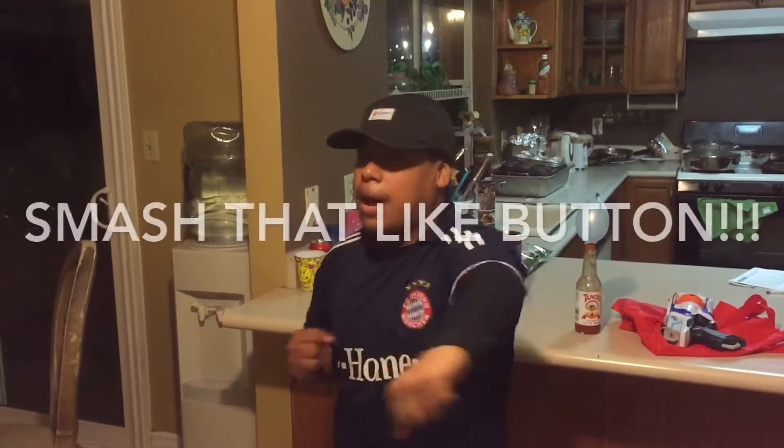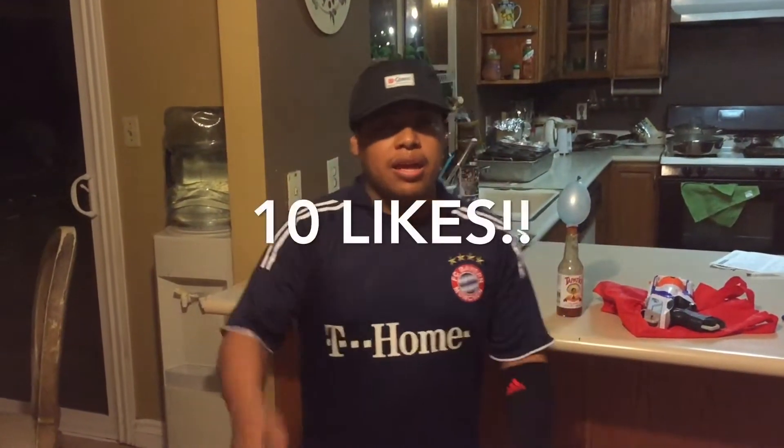I hope you guys liked this video, and if you did, smash the like button — hit it, give it like 10 likes. And if you did like it, share it to your family, your friends, or anybody, or share any of my videos.